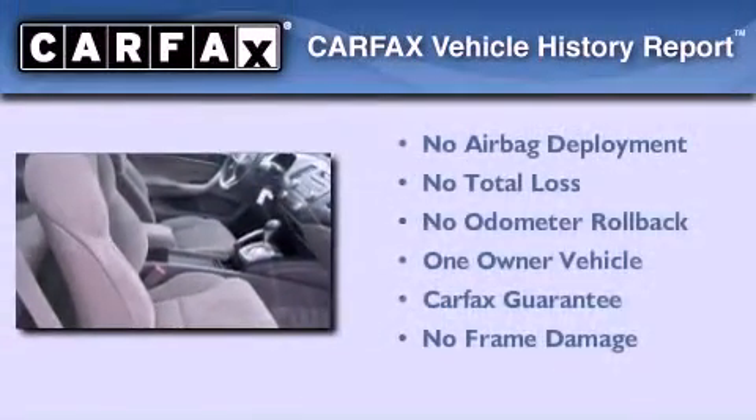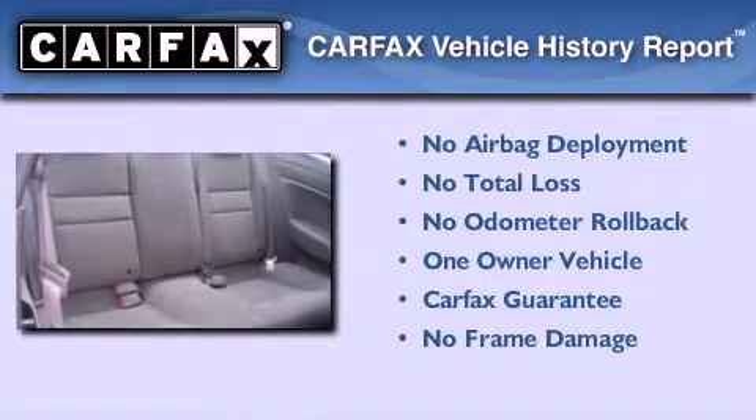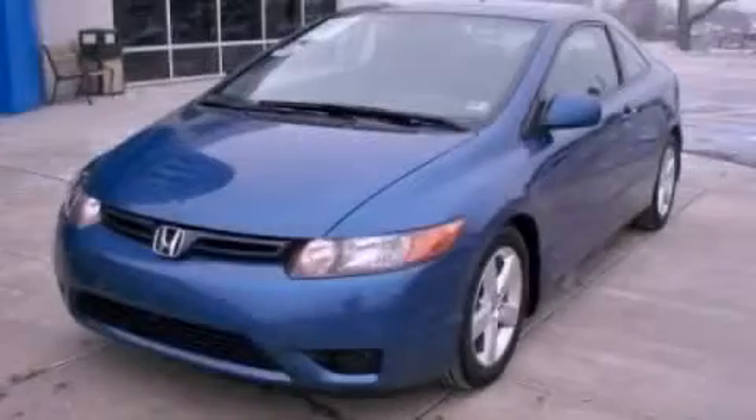This Honda has had only one owner and it qualifies for the Carfax buyback guarantee. This automobile won't last long at this price. Call and arrange a test drive now.